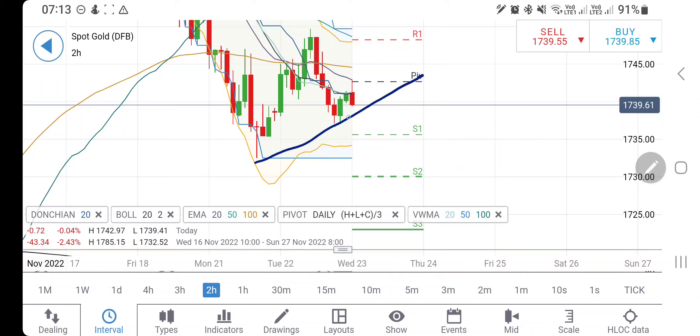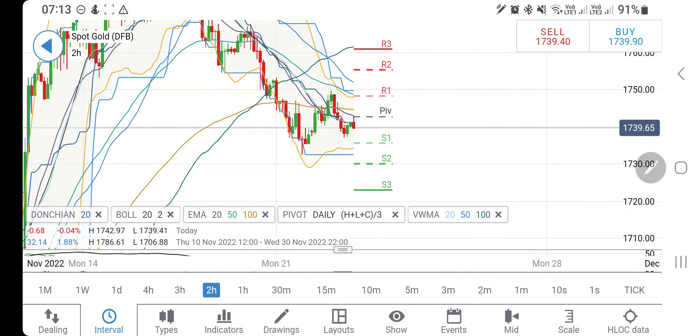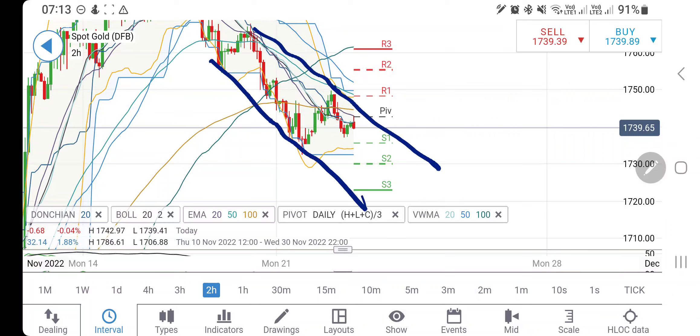I'll wait for it to breach past 1737 — till that time I will not consider this as bearish. It is still in this expanding triangle; probably we can see a little more bullishness here. On the near term, if you see the longer term charts, gold is trying to trade in this zone, and 1745 is a very good level for it to breach past and trade in bullish zone. Else, it is still looking downwards.